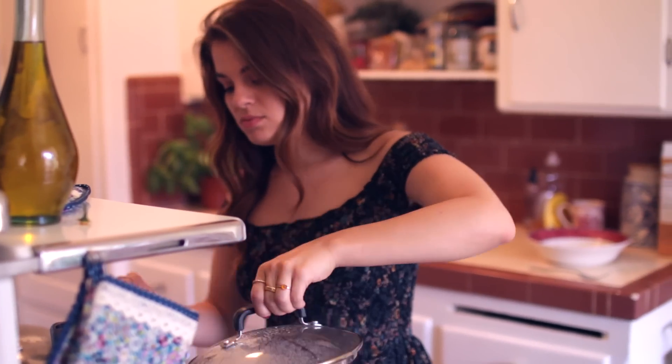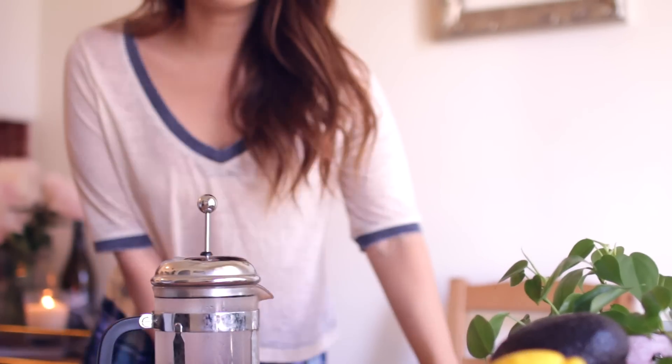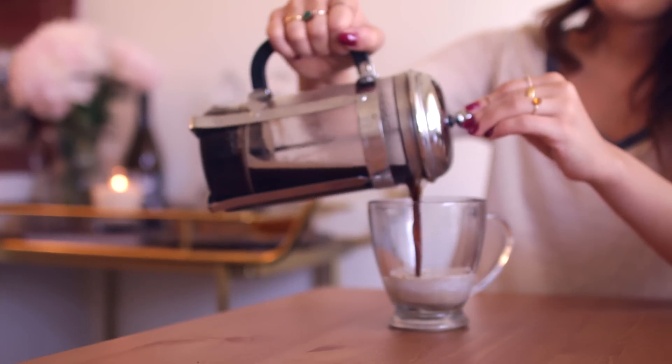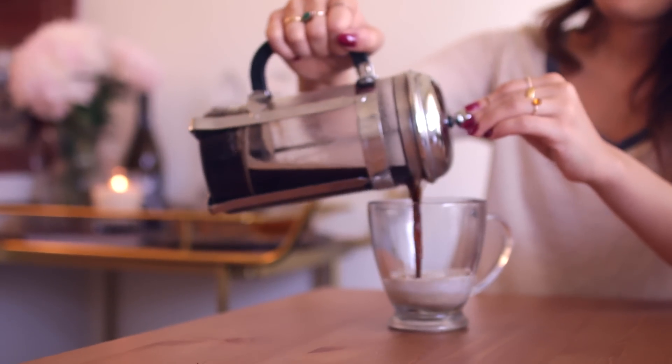Good morning! I am going to be doing a 'what I eat in a day' video for you guys. I've done these types of videos before and you guys really liked them, so I'm really excited to be doing another one today. I'm just going to walk you through breakfast, lunch, and dinner — kind of just what I've been eating recently. I go through phases of different foods that I like to put together, so I'm going to show you guys what I'm loving lately.